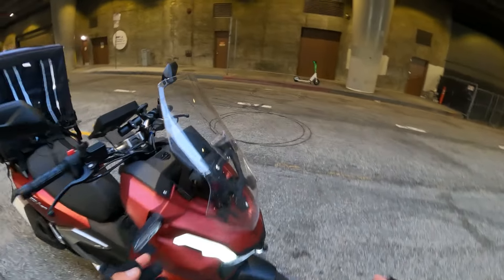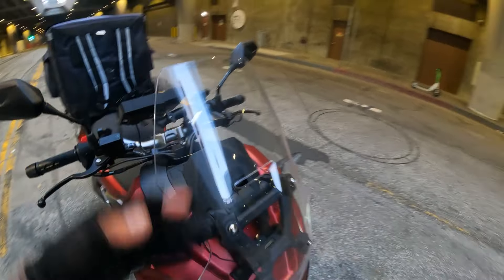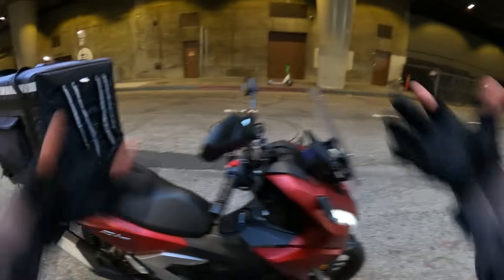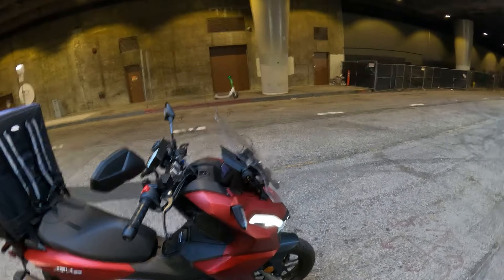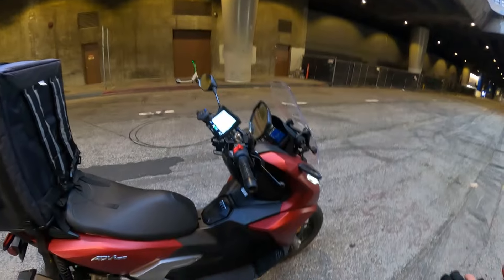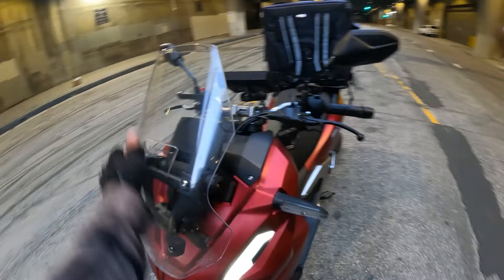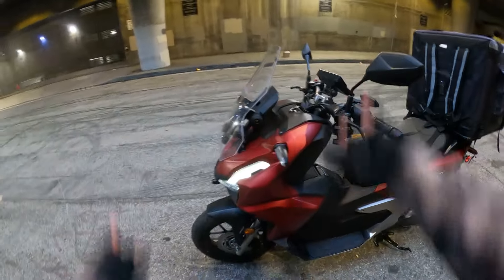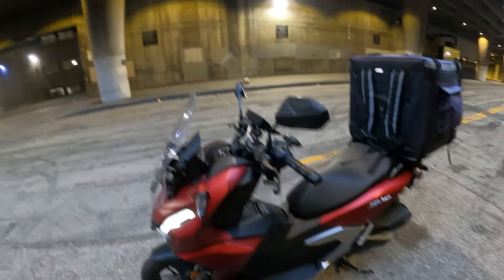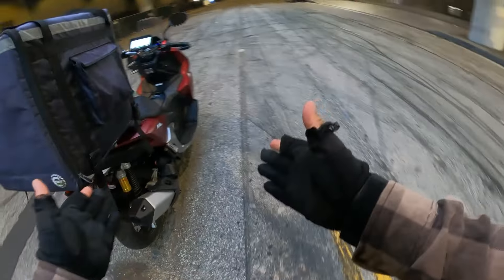Here's another cool thing: it has an adjustable windshield that comes stock. The windshield has a lot of benefits — it helps the air go around you instead of hitting you directly, makes it more aerodynamic, and helps when you're going at fast speeds. It looks very slick too. You can always swap in an aftermarket one, but this was one of the features that really helped me choose this scooter.